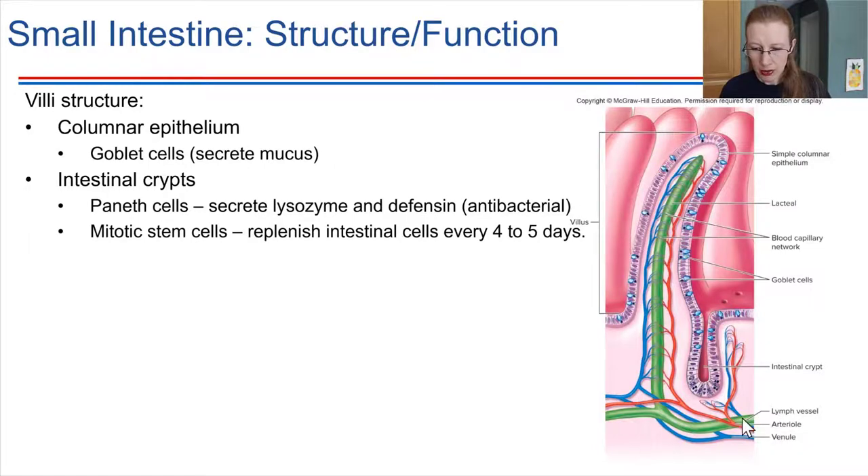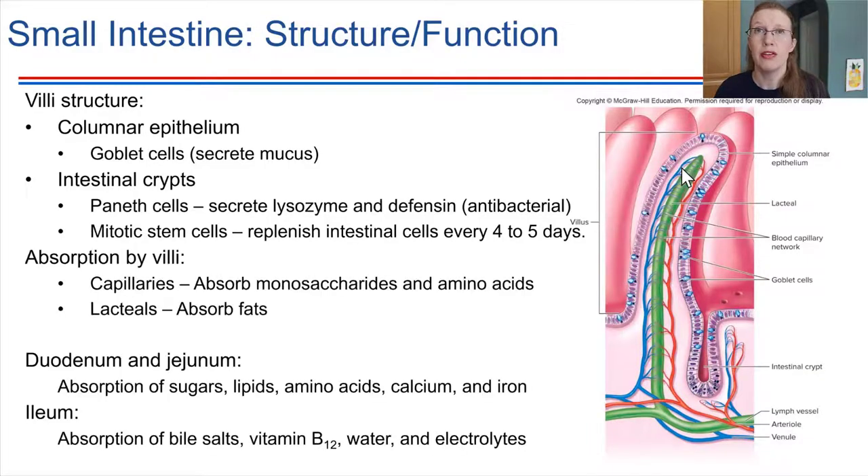Coming back to absorption, the vasculature inside the villi is critical. There are arterioles, venules, and capillaries that extend up into the villi, as well as a lymph vessel. Nutrients in the lumen first cross the epithelial boundary, then diffuse into the bloodstream. The capillaries project upward into the villus so that nutrient molecules only have to diffuse a very short distance to make it into the bloodstream or lymph vessel.